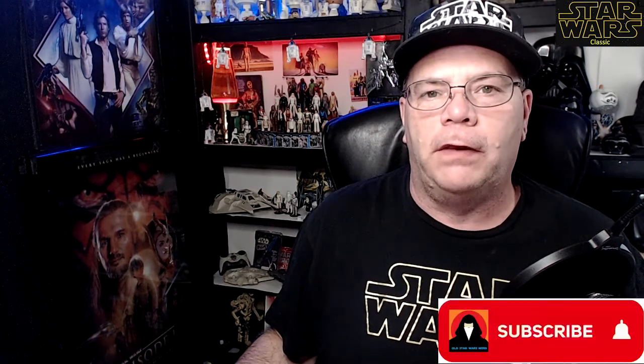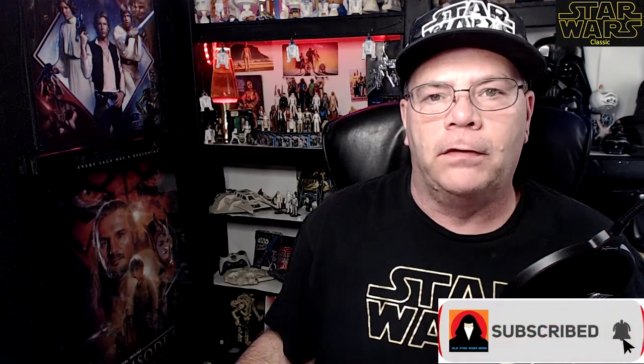Hello everyone, the Old Star Wars Nerd here. I hope you're doing well and I want to thank you for joining me today as we go over some Star Wars headlines. This headline keeps popping up all over the place and it concerns the latest comic book issue of Darth Vader number 11, and how there is a hand floating in a jar in it. I wanted to go over a few headlines, have a look at the comic, and then talk about some plot holes that all this opens up.